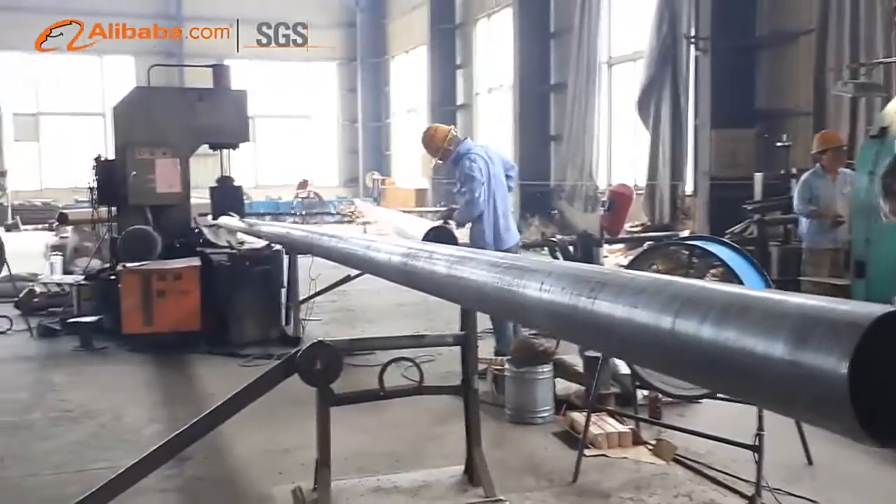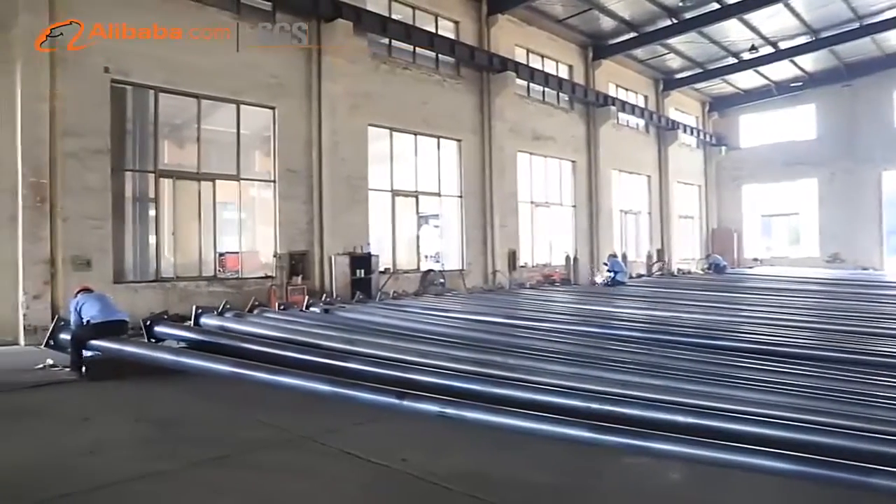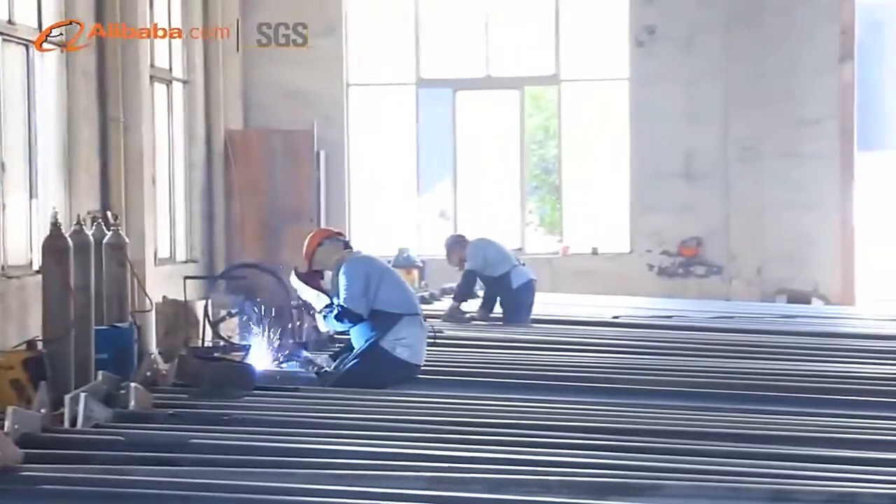Bauerun is specialized in outdoor lighting facilities for city roads, squares, ports, stadiums, parks, residential areas, office buildings, and schools.